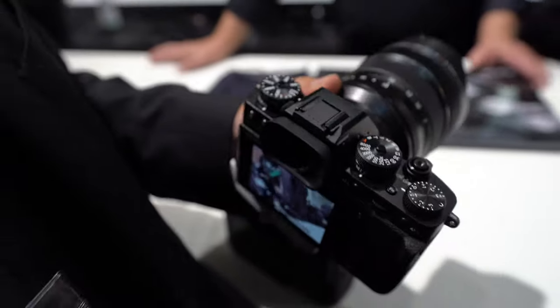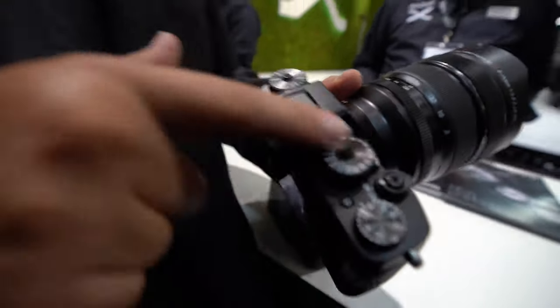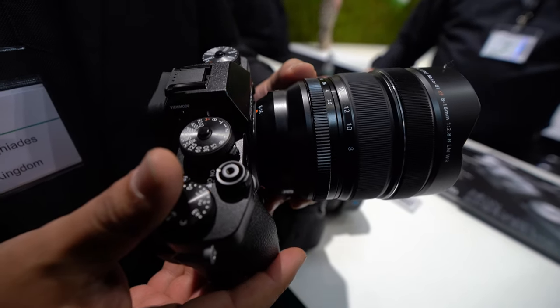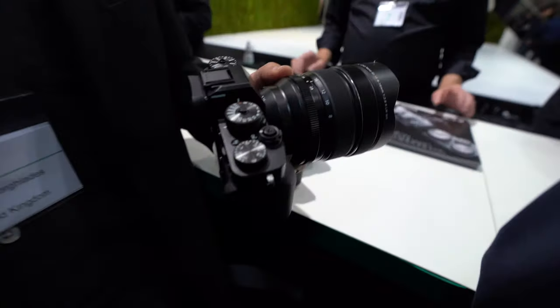It's the best camera handling on the market. It's very quick because you can change your ISO, your shutter, and your aperture very quickly. There are a lot of photographers that love this handling — it's a retro camera, classic, like using an old film camera.